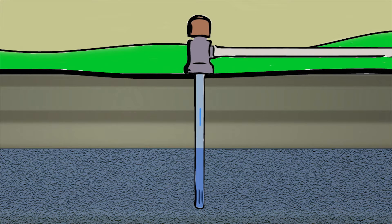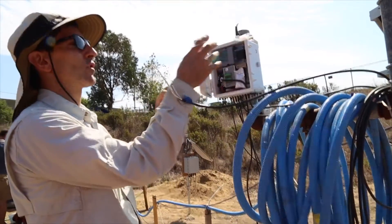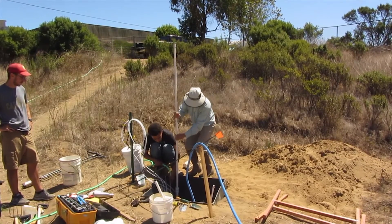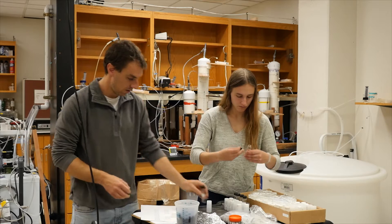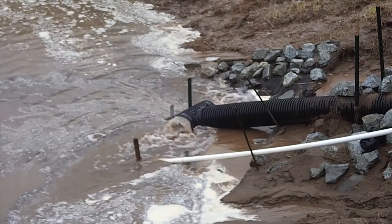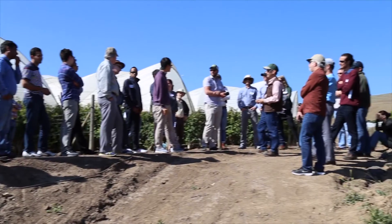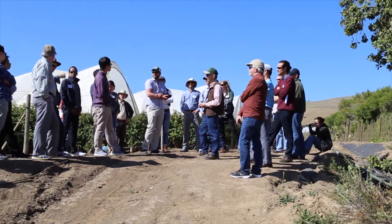If more water is pumped out than is replenished, groundwater supplies shrink. Andrew Fisher is a hydrogeologist at UC Santa Cruz studying groundwater recharge in the Pajaro Valley. His lab is working on a multi-pronged effort to not only increase supply, but improve water quality and come up with ways that encourage water users to take part. The Pajaro Valley is an interesting and really good place to work in studies of groundwater recharge, because the region is very dependent on groundwater — it supplies about 85 percent of their freshwater needs.